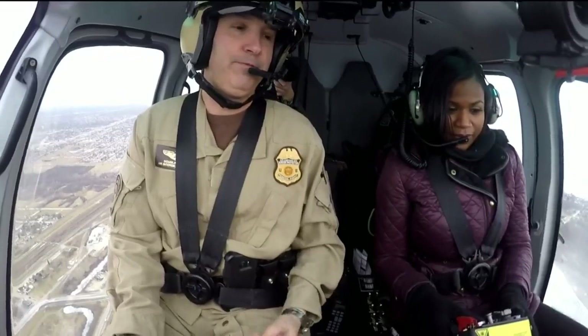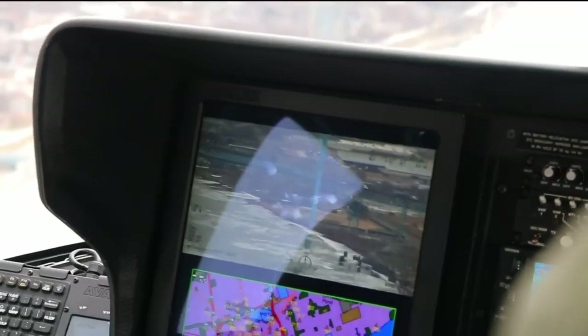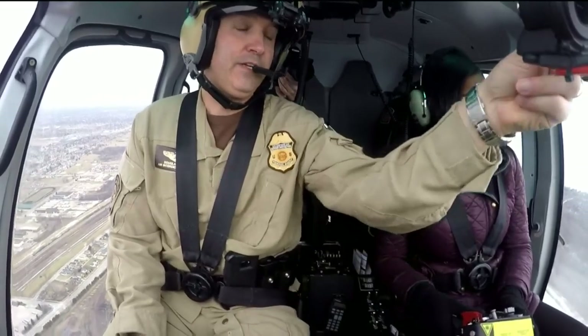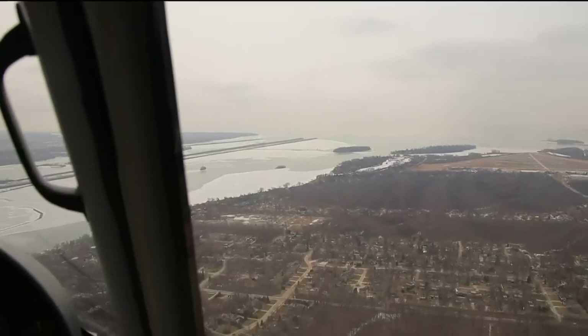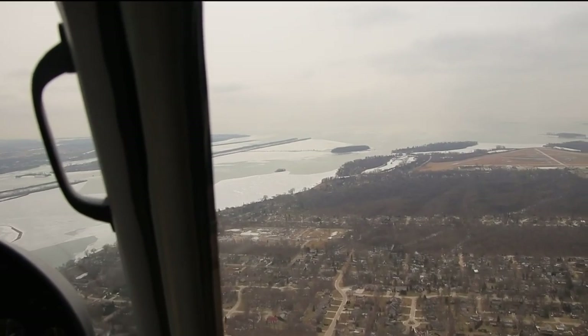We can watch people from 5 miles away with this camera — they're not going to know we're there, they're not going to hear us, they're not going to see us. News takes us over a notorious spot near Gross Seal, known for smuggling drugs, weapons, and even people. This is the area they call the hole in the wall, and there's a lot of suspicious activity that happens down here, as well as known smuggling cases.